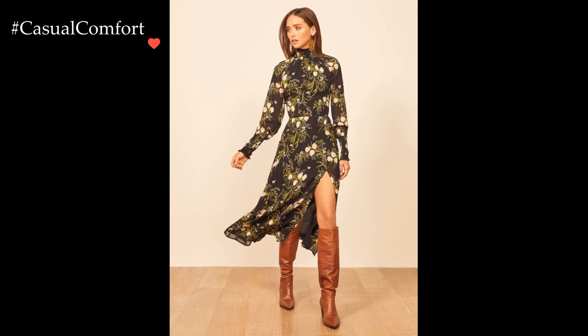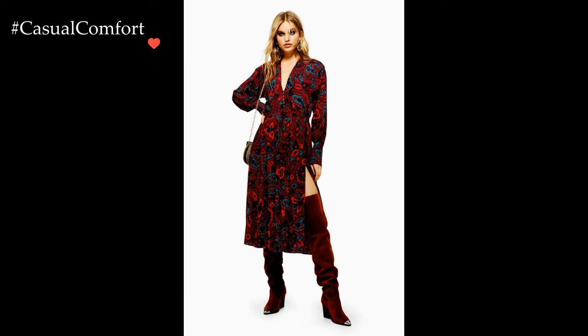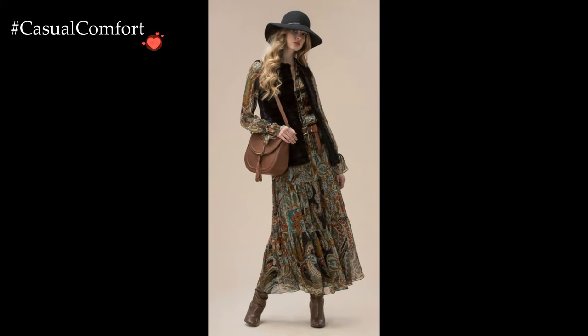Embracing the charm of printed dresses in winter outfits introduces a refreshing and unexpected dimension to cold weather fashion. While winter wardrobes often lean towards solid, muted tones, the addition of printed dresses injects a burst of vibrancy, allowing individuals to carry a piece of the lively spirit of warmer seasons into the chillier months.